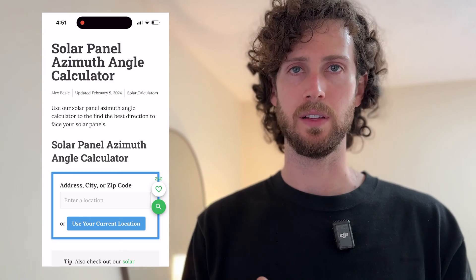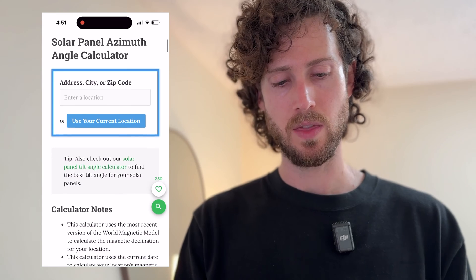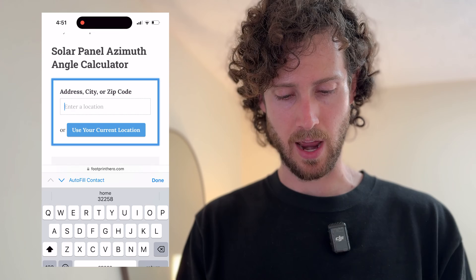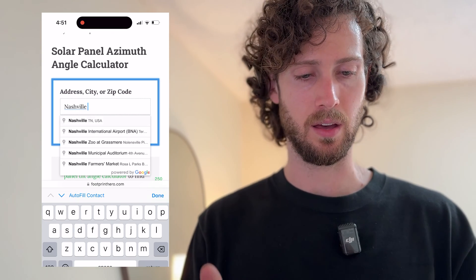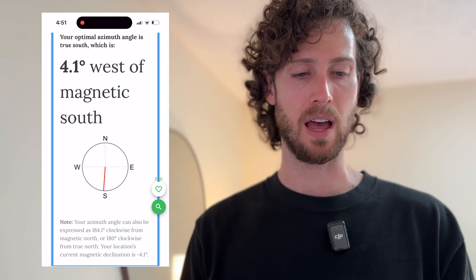If you're wondering how to find true north or true south, I built a free calculator that does it for you — I'll leave a link in the description. You go to the page, type in your location such as your zip code or city. I live in Nashville, so typing in Nashville and selecting my location will tell me my optimal azimuth angle is true south, and then it will tell me how to find it if I'm using a compass.